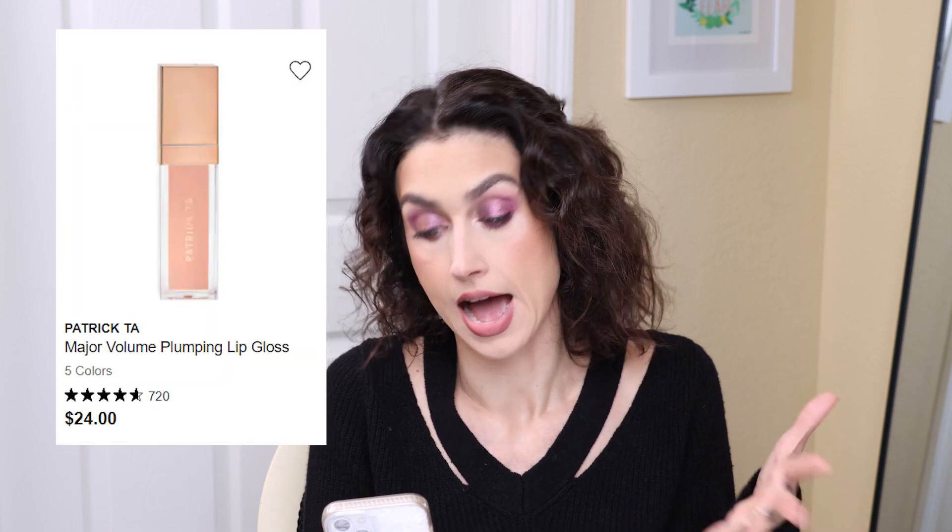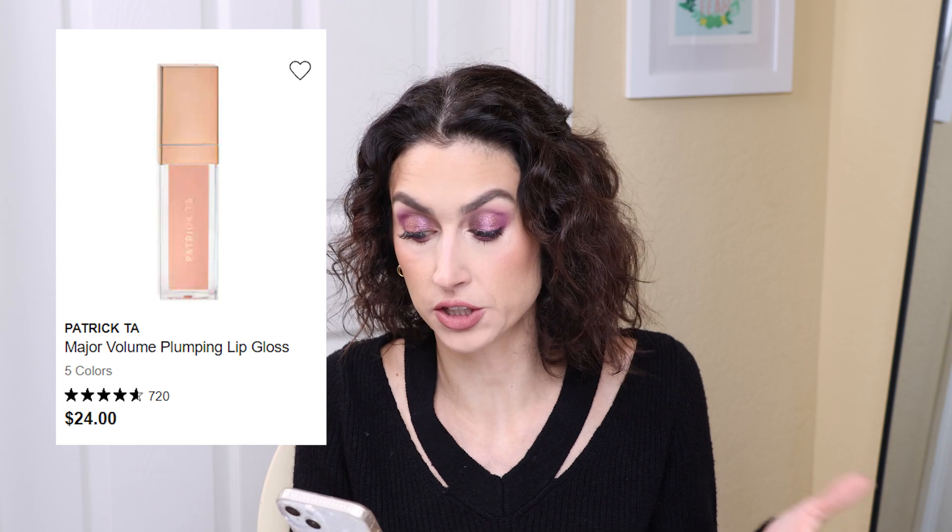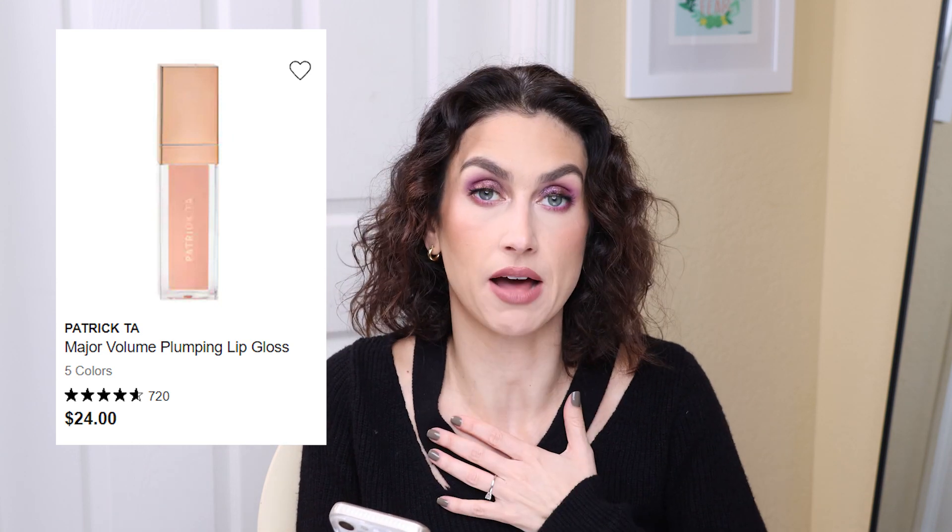But this is his new one, more of a plumping formula. I like plumping glosses and the burn doesn't really bother me. I've heard great things about this one as well. Have you tried this gloss? Let me know your thoughts.